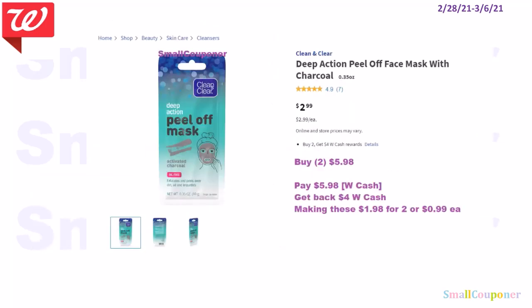For the Clean and Clear, these are buy two get $4 in Walgreens cash. If you get the peel-off mask at $2.99, you'll buy two for $5.98. You can pay with Walgreens cash or a register reward and get back $4 in Walgreens cash, making these $1.98 for two or $0.99 each. If the store pricing is different or it's not stocked at your store, do curbside pickup.